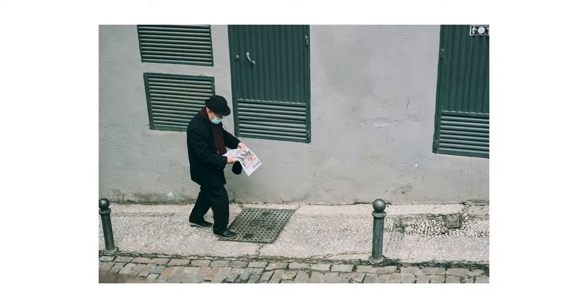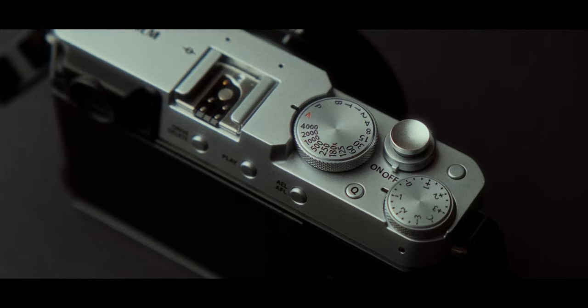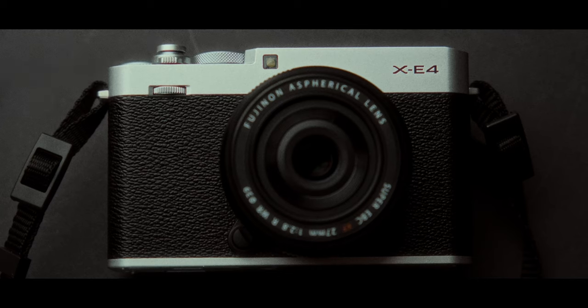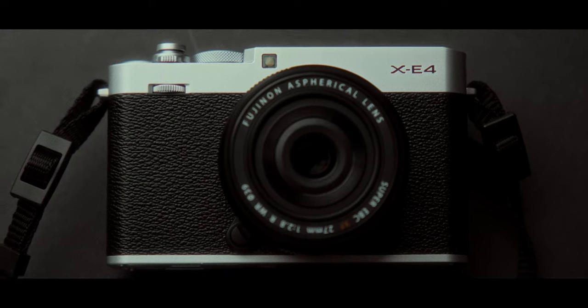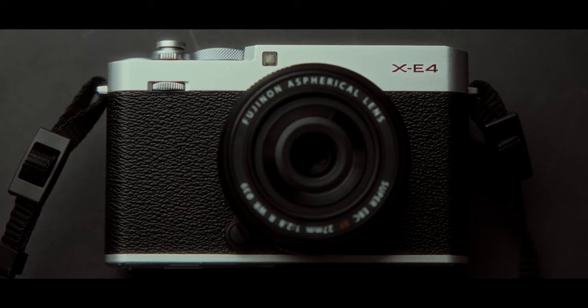There are other cameras you could buy new for a difference in price, like the exceptional X-T3 or the X-S10, but if you want a rangefinder style camera — and what can I say, I prefer this design over the others — the X-E4 is your best option. And the great thing is it has the specs that you really need from its bigger brothers.